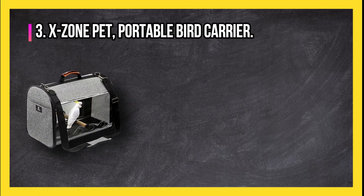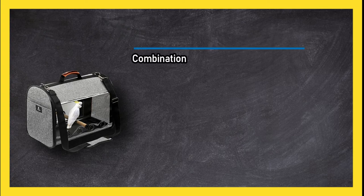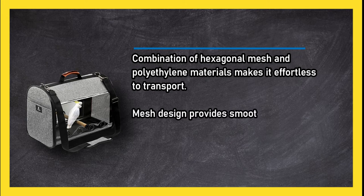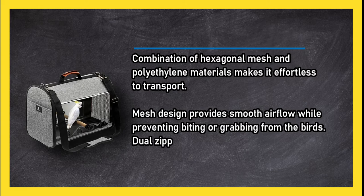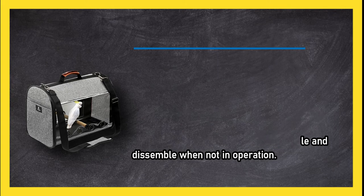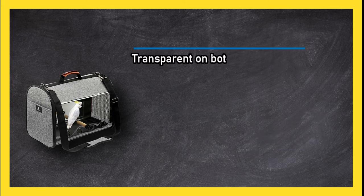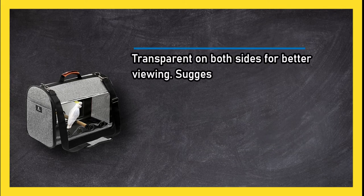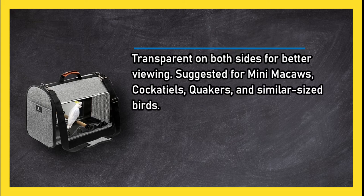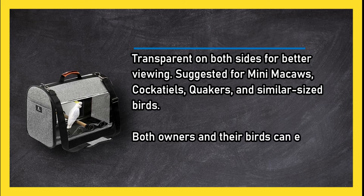At number three: the X Zone Pet Portable Bird Carrier. A combination of hexagonal mesh and polyethylene materials makes it effortless to transport. The mesh design provides smooth airflow while preventing biting or grabbing from the birds. Dual zippers make it simple to assemble and disassemble when not in operation. Transparent on both sides for better viewing, and suggested for mini macaws, cockatiels, Quakers, and similar sized birds.